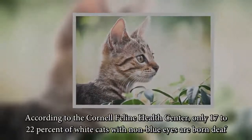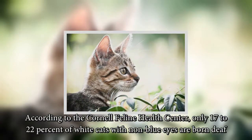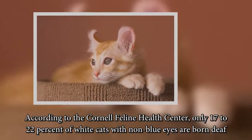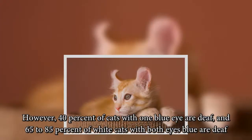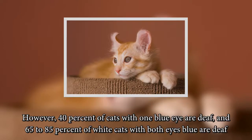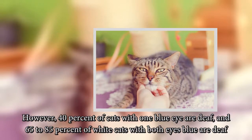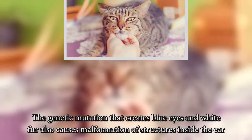According to the Cornell Feline Health Center, only 17 to 22 percent of white cats with non-blue eyes are born deaf. However, 40 percent of cats with one blue eye are deaf, and 65 to 85 percent of white cats with both eyes blue are deaf. The genetic mutation that creates blue eyes and white fur also causes malformation of structures inside the ear.